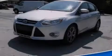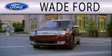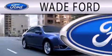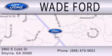Contact us today to arrange your test drive. Wade Ford is dedicated to doing everything possible to ensure that the experience you have selecting your next vehicle is as pleasant as possible. We are located at 3860 South Cobb Drive in Smyrna.